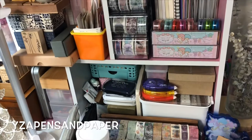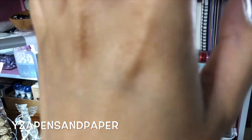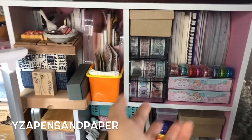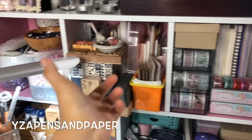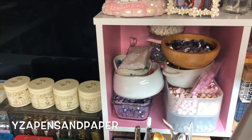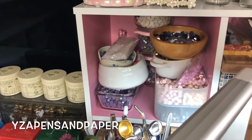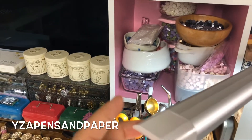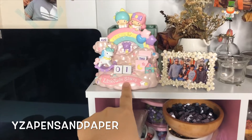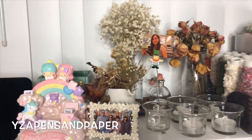I put some notebooks under there but it's barricaded by other stuff. I put things I rarely use there so it's okay — I can easily take them out when I need them. I have my wax beads over there, but pretty soon those are going to change because I just ordered stackable wax bead organizers with lids so I can separate the different colors. Then I have my perpetual calendar there.